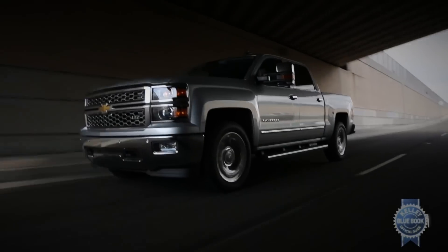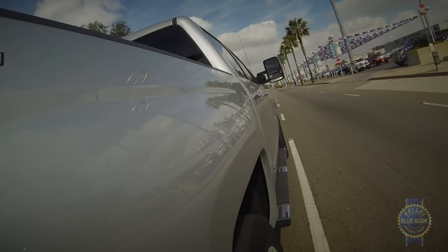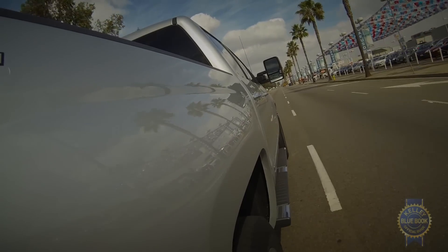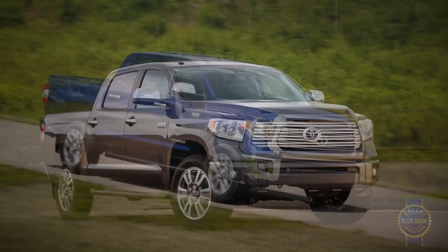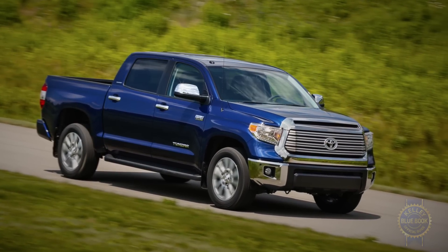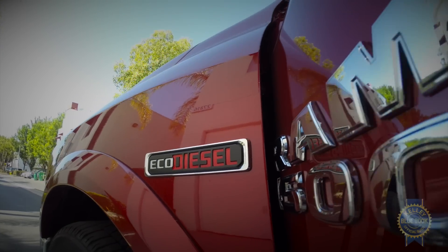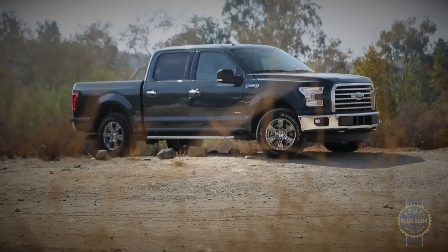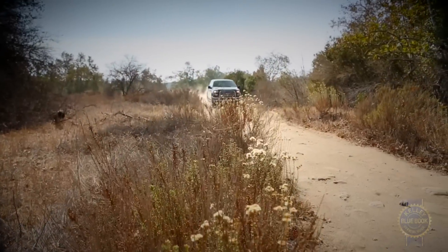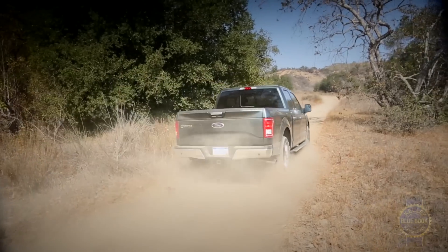Before eagerly throwing your cash at the nearest Chevy dealer, it's wise to examine the alternatives. For a very similar, just slightly elevated pickup truck experience, consider the near-identical GMC Sierra. There's also the Toyota Tundra, though it's not particularly efficient, especially when compared to the Ram 1500, which sports an excellent 8-speed transmission and can be equipped with a 3-liter diesel engine that ups highway fuel economy to the high 20s. Then there's the Ford F-150 — massive weight savings made possible by its largely aluminum construction result in an efficient yet capable pickup that rides and handles exceptionally well.